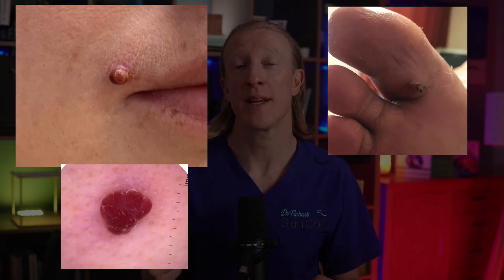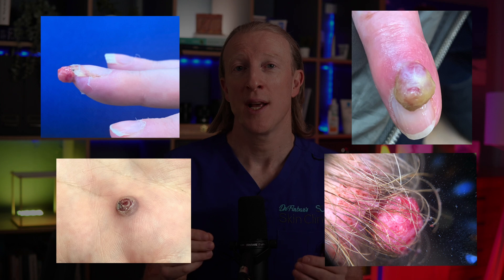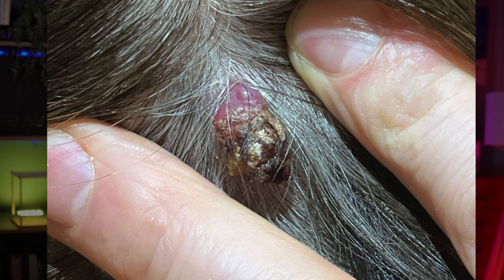A pyogenic granuloma is a benign overgrowth of tiny blood vessels on the skin. It's classified as a type of hemangioma. Typically they're bright red and may darken over time. Their surface is shiny and moist but it becomes crusty after bleeding. It grows over weeks to months and usually stops at about one centimetre in size.